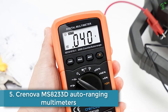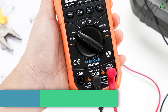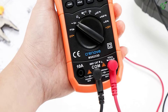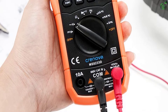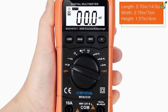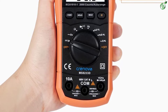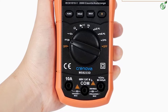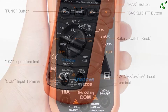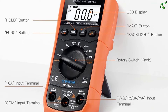Number 5: Cronova MS8233D Auto Ranging Multimeter. Cronova is an auto ranging multimeter kit that is widely used in schools, colleges, laboratories, and other sources. It is most prominent among all other multimeter devices of various brands. You can also test the respective parameters on a circuit breaker, distribution boards, and industrial equipment. The auto ranging multimeter allows you to select the correct measurement range when you deal with various components from electronics to electrical sources.